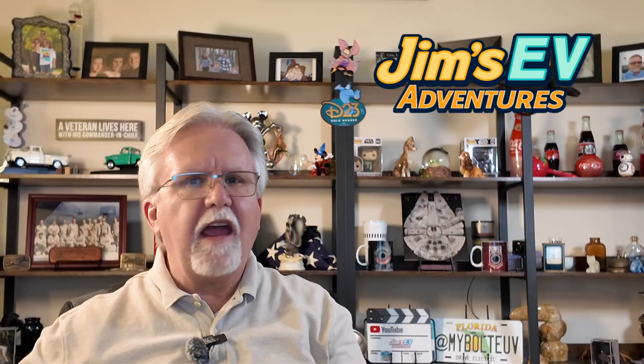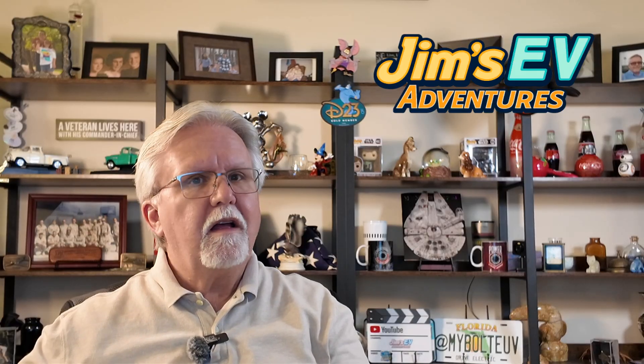And the future's even brighter. Solid-state batteries and manganese-rich batteries already in testing could double range and cut charging times further by 2030. EVs are now practical for road trips, city commutes, and everything in between, just like I've shown on my many adventures here on this channel. They're not just for tech geeks or eco-warriors — they're for anyone who loves to drive an automobile.